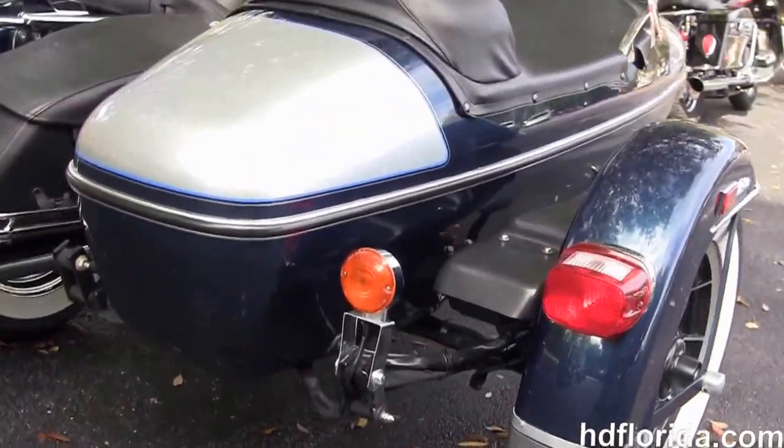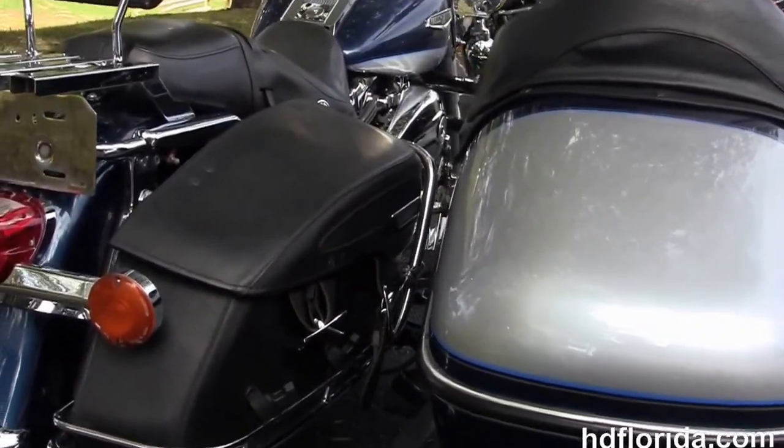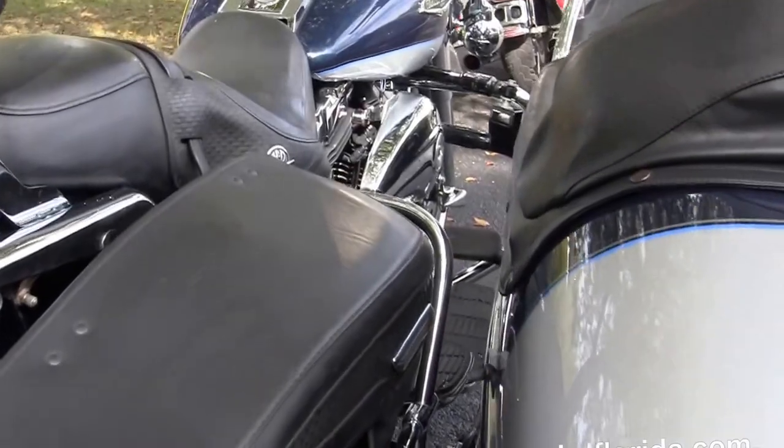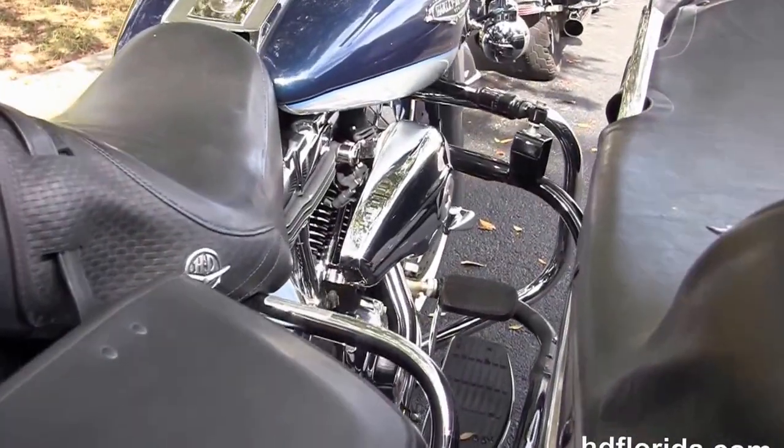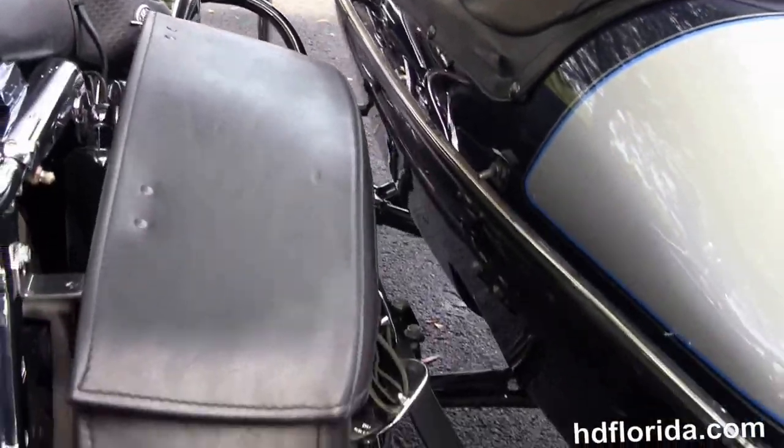The Road King Classic has the 88 cubic inch twin cam engine with electronic fuel injection, stage 1 fuel tuning, upgraded air cleaner, 5-speed transmission, additional chrome saddlebag guards, and hard leather saddlebags with speed clips.